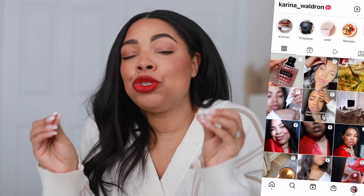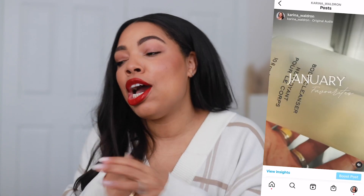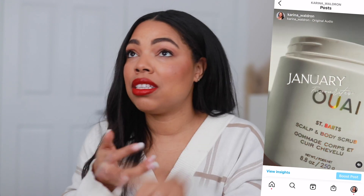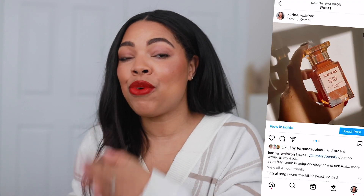Hey guys, welcome back to my channel. Thank you so much for joining me on another video. Today I'm back with a huge Sephora haul. Your girl did some damage recently. I bought a little bit of everything — I got some skincare, some hair care, some makeup, and of course fragrances. So I'm going to share with you guys all the items that I picked up at Sephora.